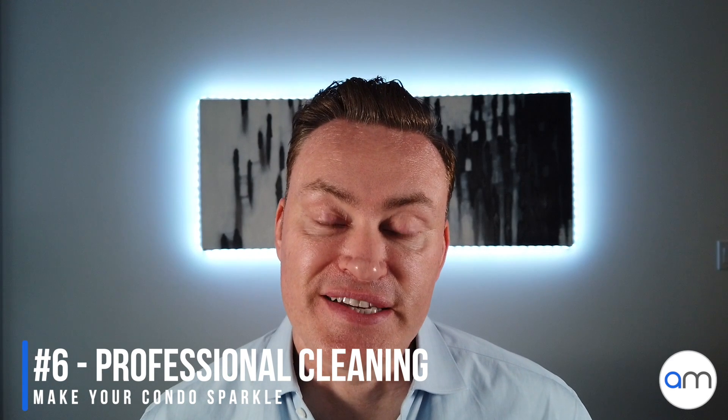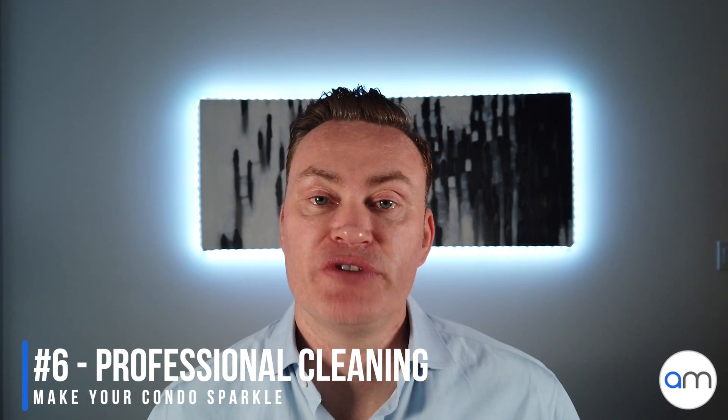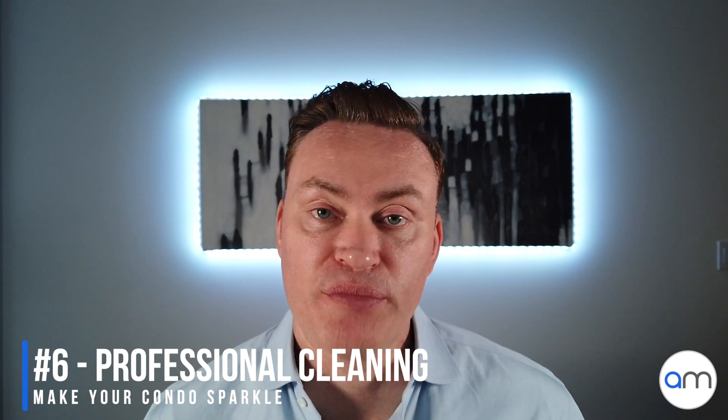Number six on the list is to clean the condo. Hire professional cleaners to come in and spend a few hours cleaning the whole place from top to bottom. You'd be surprised how many places I visit that just aren't properly clean. Nobody wants to go into a dirty condo, and your chances of selling are going to be way higher if you have a clean property.